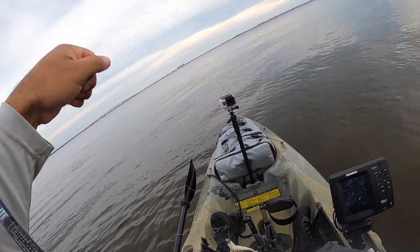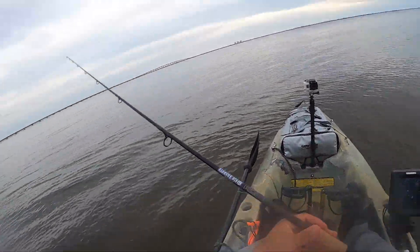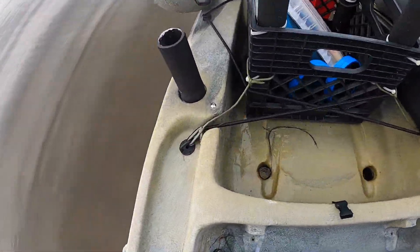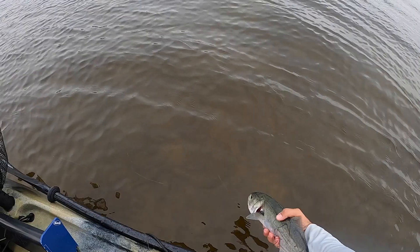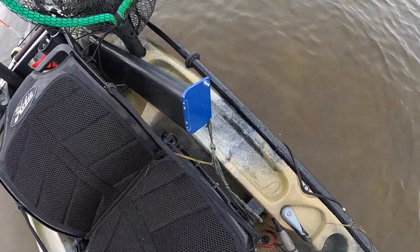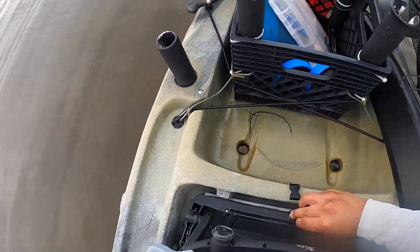Heck yeah! Nice, man. Terrible move — see if we can get this guy from under the seat. Don't die on me buddy — try to check them out before you let them go. He's gone. Of course, we gotta fix our seat now. Buckle it in here, alright.